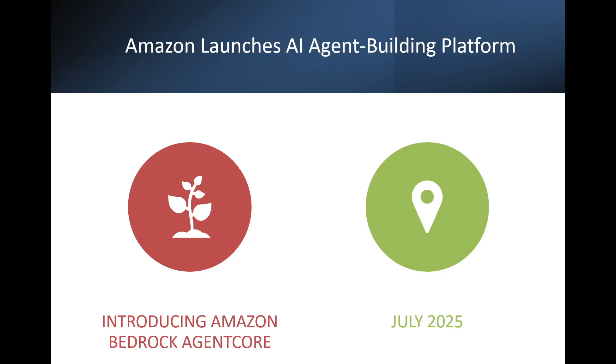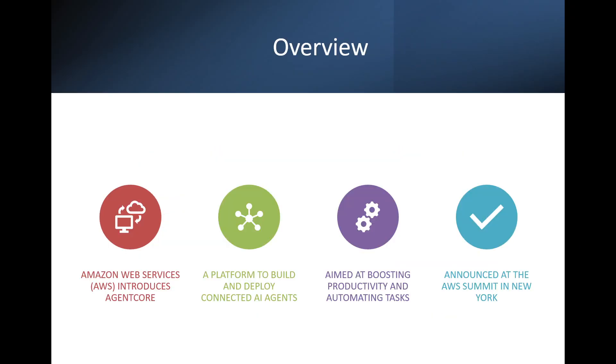It was launched at the AWS Summit in New York two days back. AgentCore is a new platform from AWS which allows businesses to build connected AI agents. These agents can automate tasks, analyze data, and even write code, all designed to boost productivity.